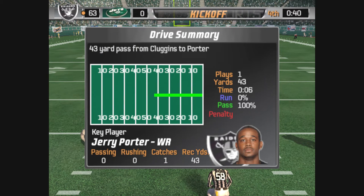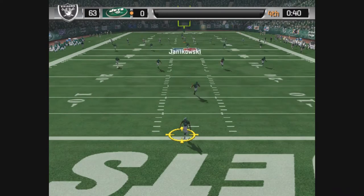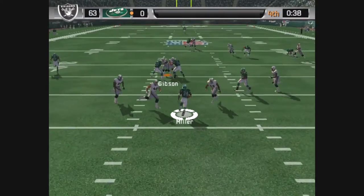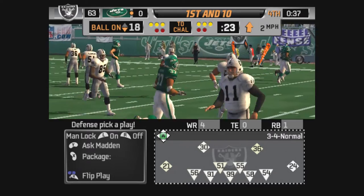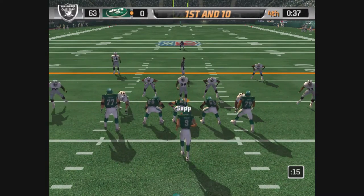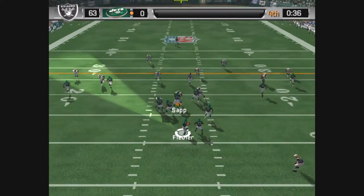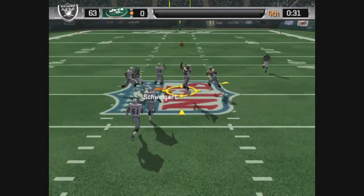Janikowski comes in to kick off — nice kick, plenty of distance. From the one. The Jets can't afford to waste much time as they take over. Coles is on the right of the formation, dropping back to pass on first down. Gets rid of it — interception!